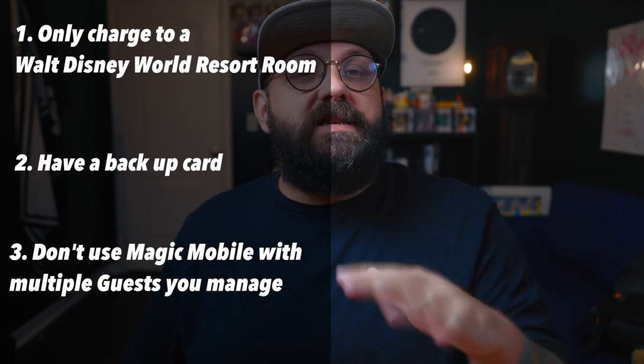My next tip is focused on keeping you moving when you're using Magic Mobile and stopping you from getting hung up at the touch points: don't use Magic Mobile for multiple guests that you manage. You do have the option to set up Magic Mobile for multiple guests so that you can scan one device for everyone entering the park or using lightning lanes, but this is a bad idea. You have to walk up to the touch point, scan for one person, tap your finger, and when the touch point goes green, instead of going through, you then have to swipe through your phone to find the next person's ticket and repeat that for everybody you're traveling with. It becomes way too much and defeats the purpose of Magic Mobile, which is to be more efficient and save you time. So if you are traveling with multiple people that you manage in My Disney Experience, skip using Magic Mobile for the group — use it for yourself and let everyone else use a Magic Band or a card.